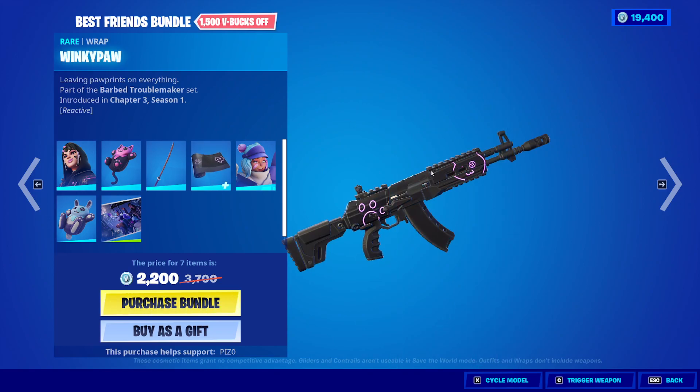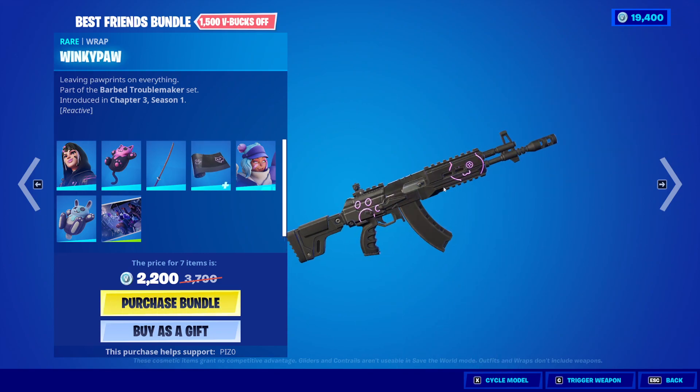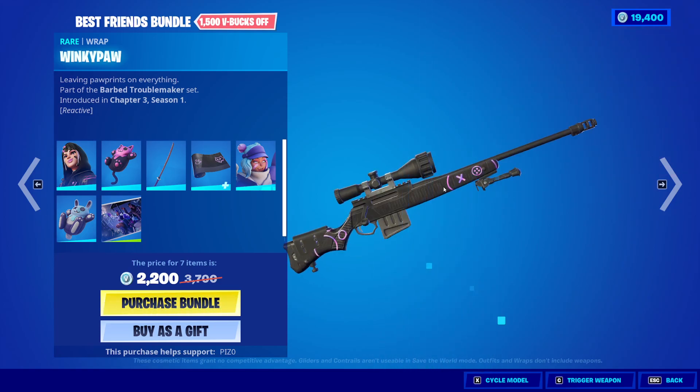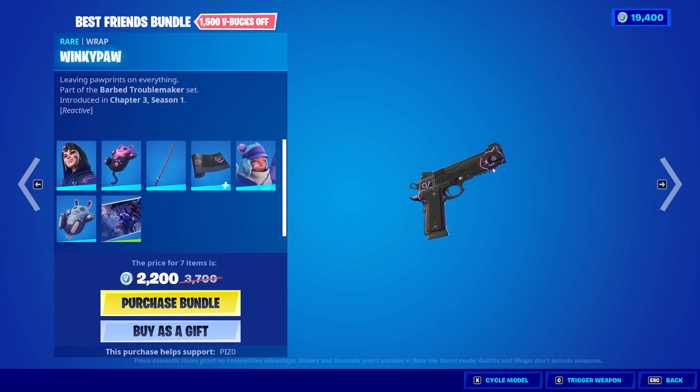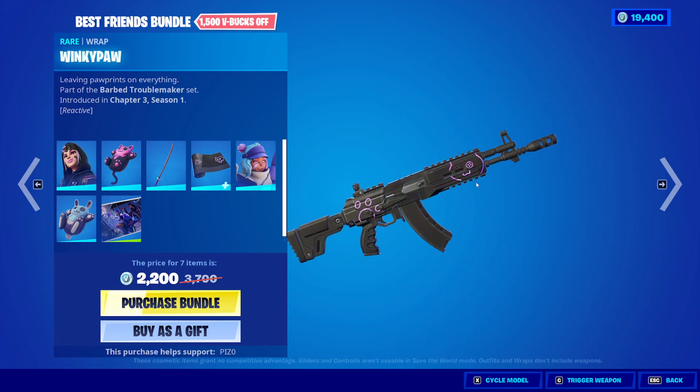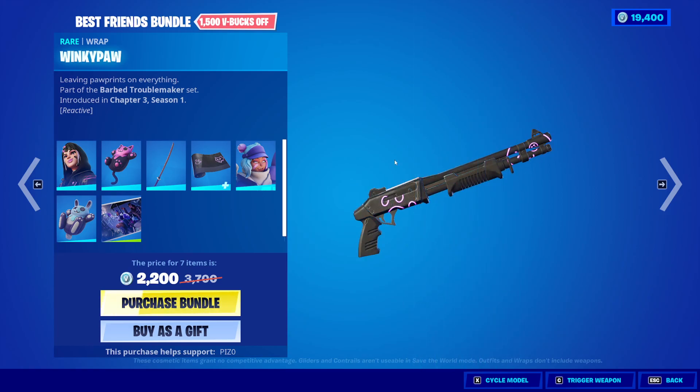Then we have the Winky Paw Wrap, which is reactive to gunshots — so it lights up. That's really cool. It kind of gets lost a little bit on some weapons though. Like on the pistol you can see it, the grenade launcher not really, the boat kind of, and the AR you definitely can. But on the shotgun I don't even know what I'm looking at.